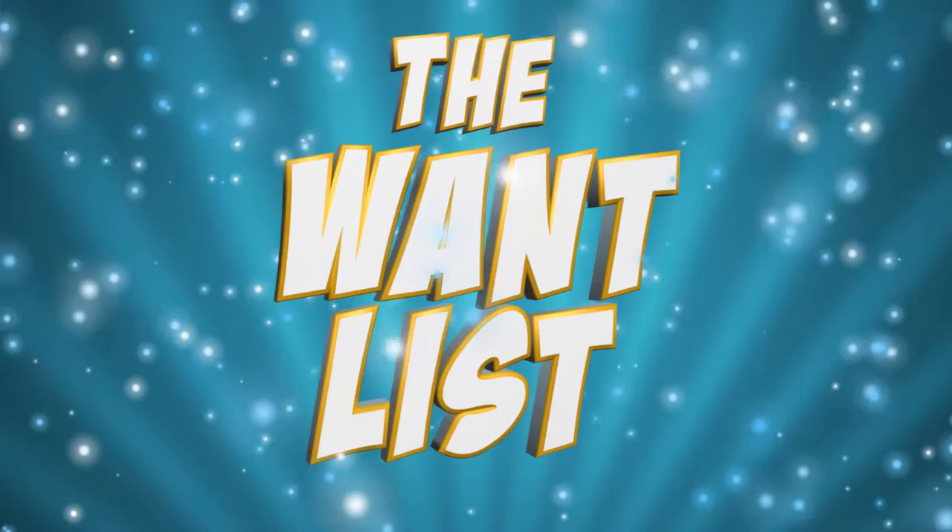In this installment of the Want List: Star Wars themed football helmets, Joker armor, and skull eggs make my morning brighter. The big Super Bowl game may be behind us, but I think we have found some football gear that speaks to the Star Wars fan inside us all.